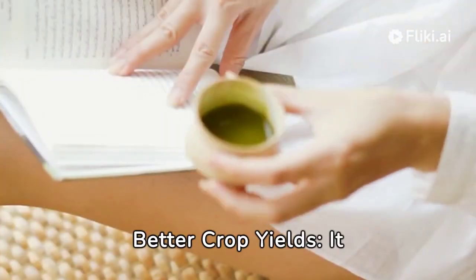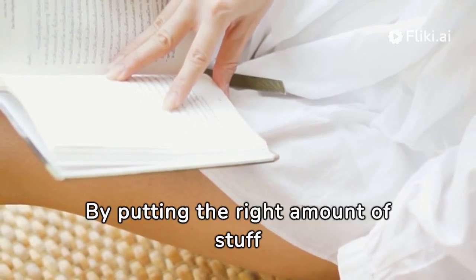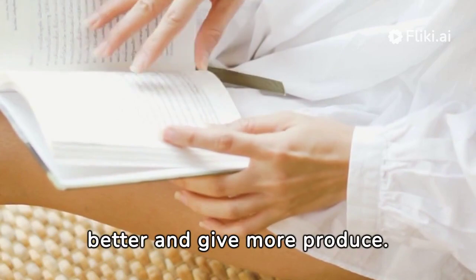Better crop yields — VRT helps farmers grow more and better crops. By putting the right amount of inputs where they're needed, plants grow better and give more produce.